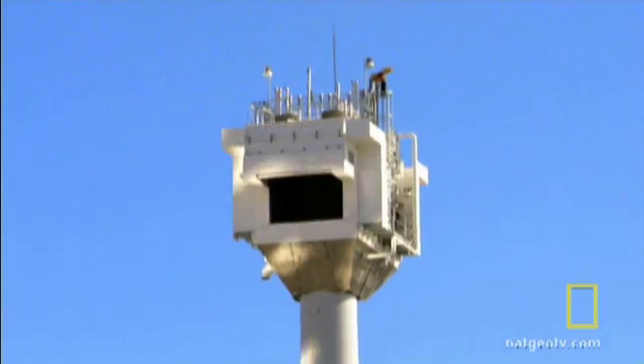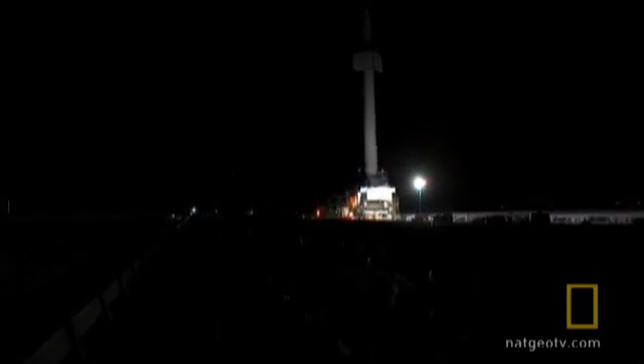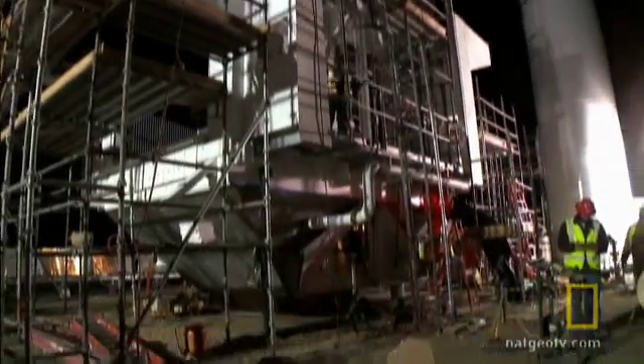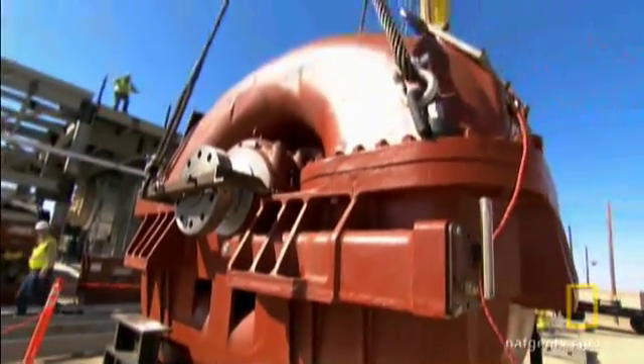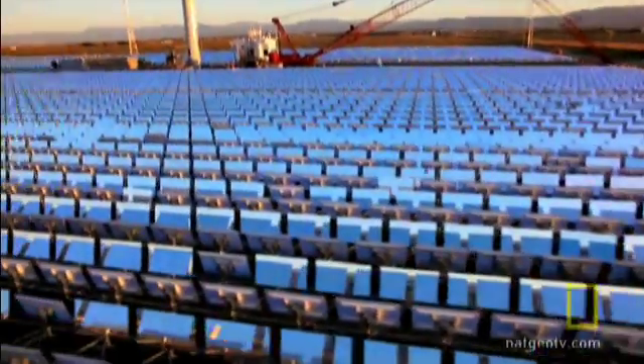That's what makes this fix so cool. Here in Lancaster, California, we're building a solar plant that could pave the way for future energy needs. To pull this fix off, we're gonna have to meld old technology with the new. We'll need to rebuild a relic, revolutionize software, and suspend two giant structures over a field of mirrors.